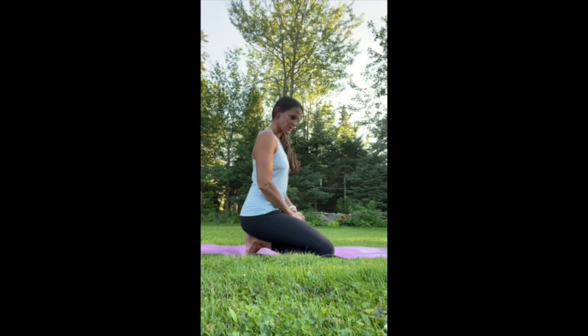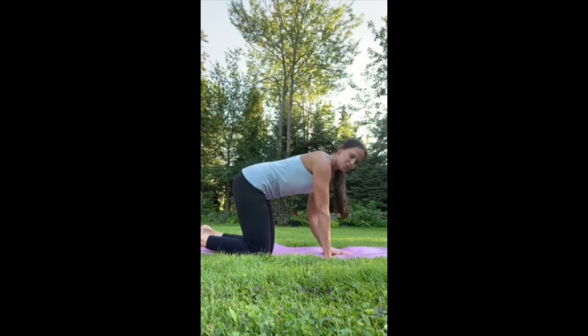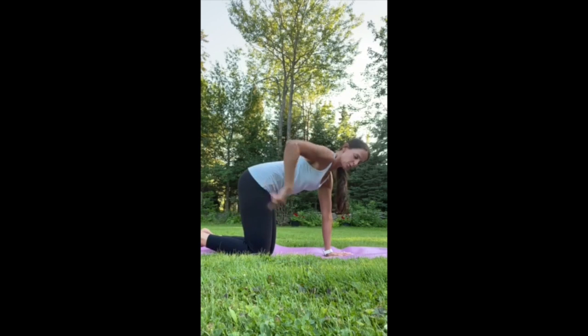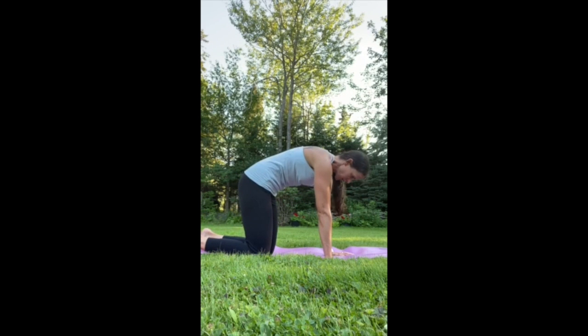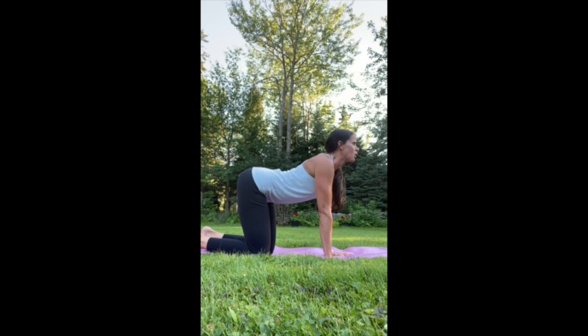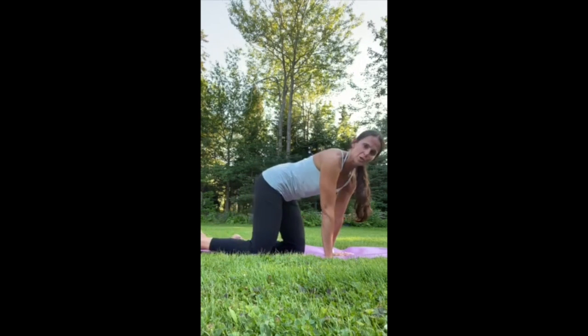The next one is cat and cow. Come into tabletop position — hands directly below your shoulders and knees directly below your hips. In cow pose, drop your belly, lift your bum up, and look up. In cat pose, tuck your tail and tuck your chin to your chest, pushing the earth away. Inhale into cow pose, exhale into cat pose. This is really good for your spine to warm it up — do that three to five times, or even 10 if it feels good.